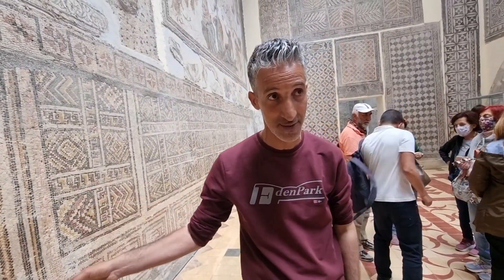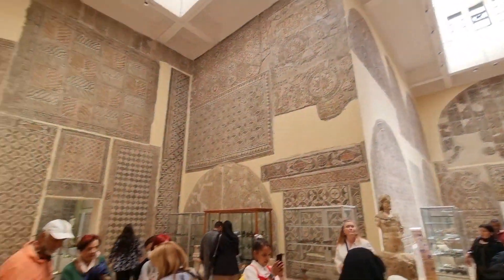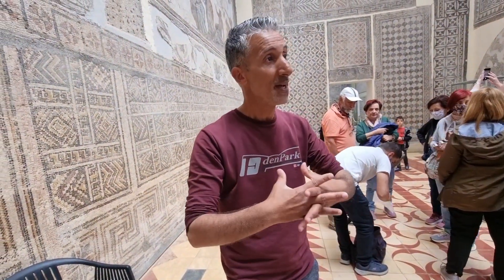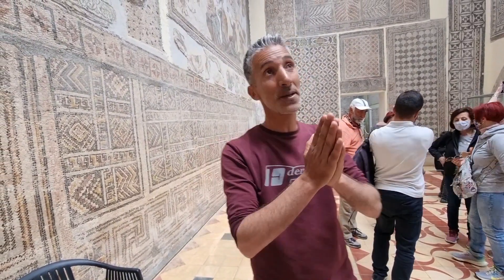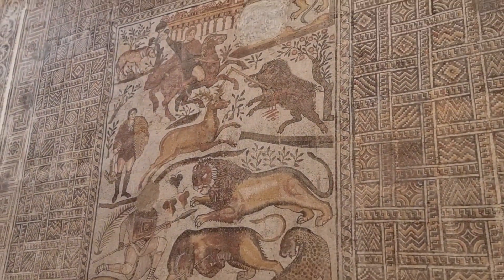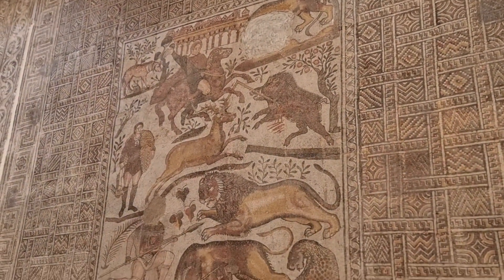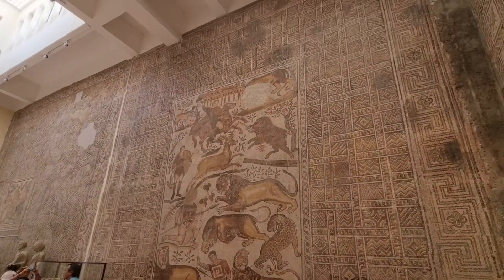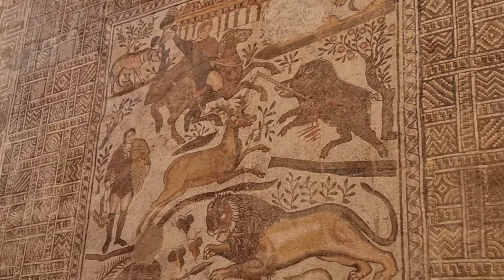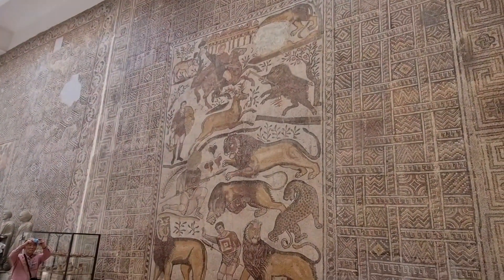We have both types of mosaics here — pagan mosaics and Christian mosaics. For the pagan mosaics, they mainly represent mythology, while the Christian ones represent different Christian symbols. This mosaic was brought from a private villa and it represents hunting. We can see the city of Cuicul just behind the arcade, and many Roman citizens are hunting different wild animals with different techniques.